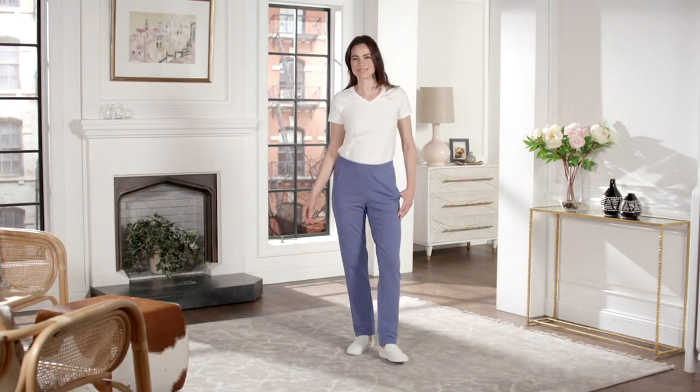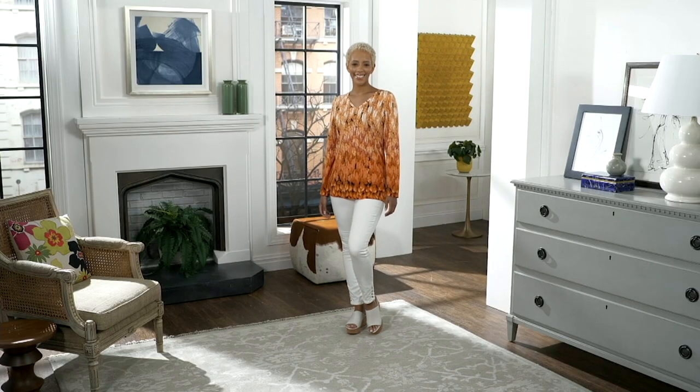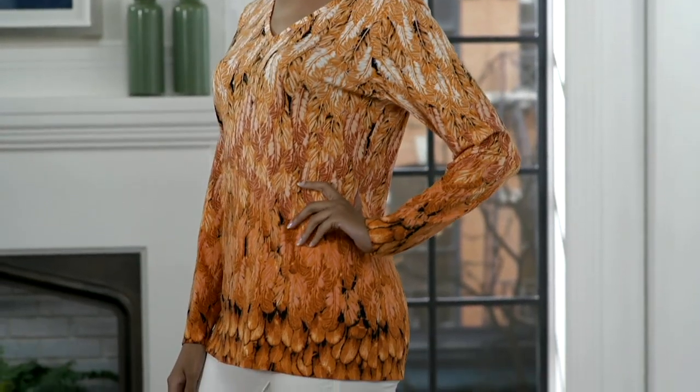We're going to move right into the next item, which is a beautiful Denim & Company Feather Print Long Sleeve V-Neck Top. The price here is $42.95, with three easy pays...